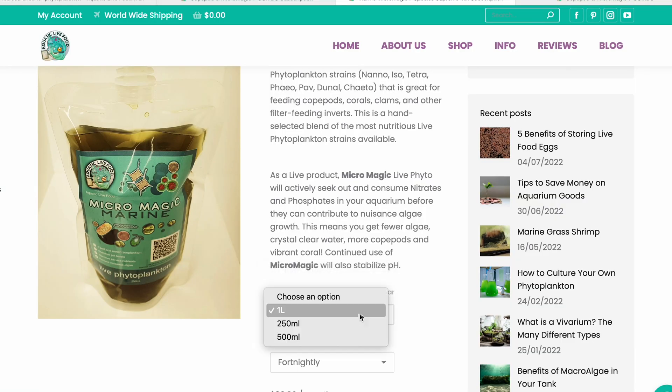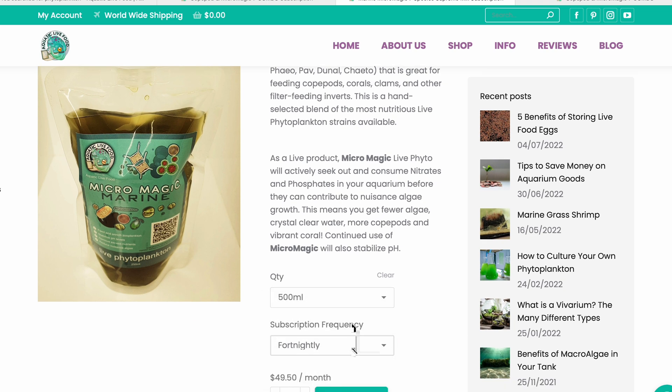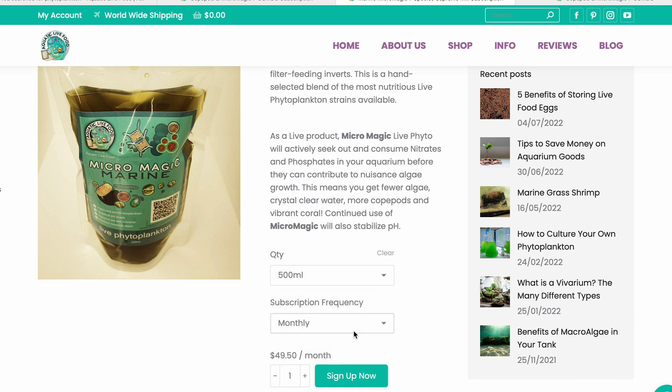That's where Aquatic Live Food comes in clutch — they have the Micromagic blend in both freshwater and saltwater versions. These Micromagic blends contain a blend of different phytoplankton strains you can use for your aquariums. Note that these two blends cannot be cultured because the different strains require different environmental conditions. If you want to culture them, you can buy individual strains separately. The great thing is you can actually see what those individual strains are and the specific benefits they provide, so you know exactly what you're getting out of the Micromagic blend.